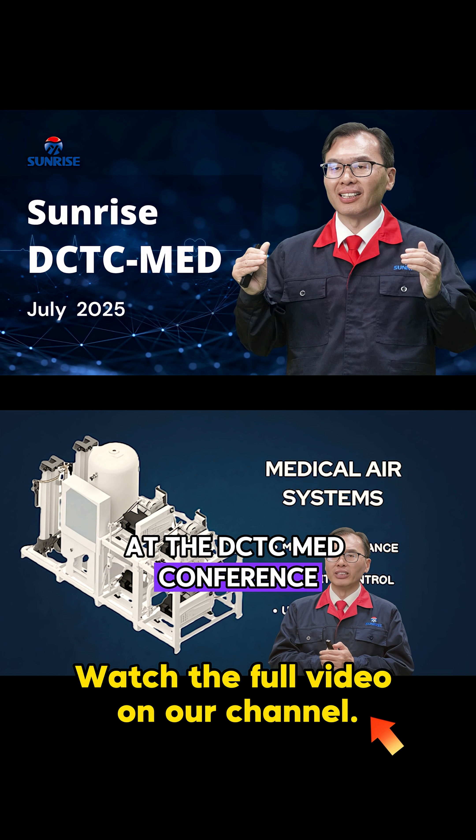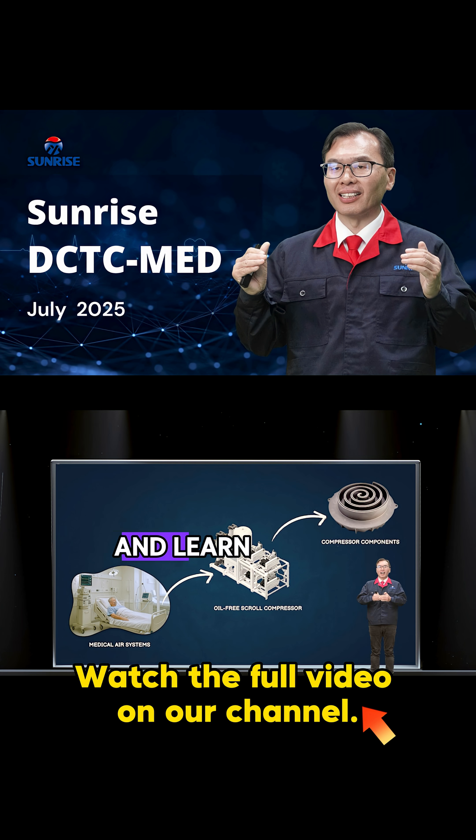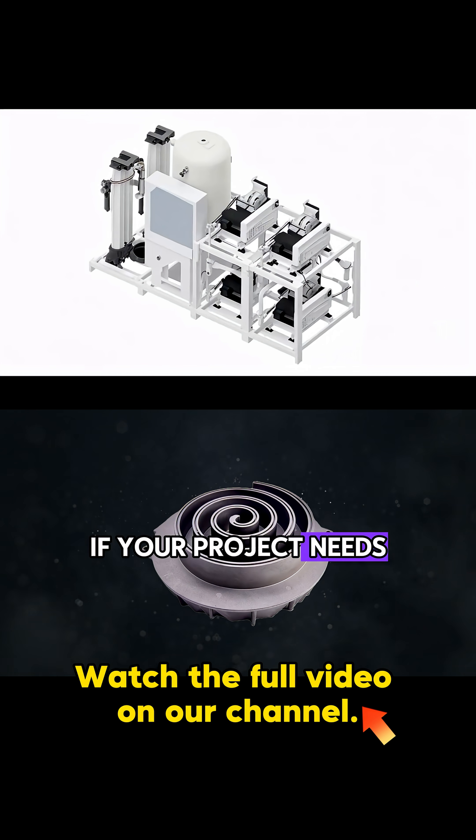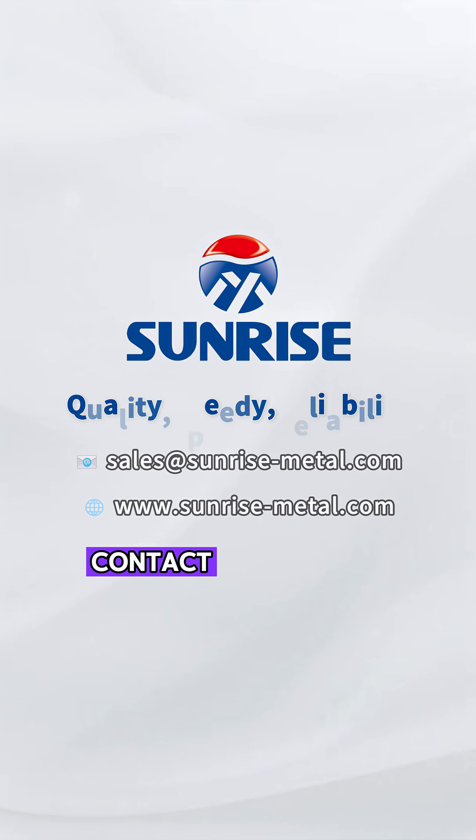At the DCTC-MED conference, you will see the full process from design to production and learn how we turn impossible specifications into stable, repeatable results. If your project needs high precision and true mass production in die casting, contact Sunrise now.